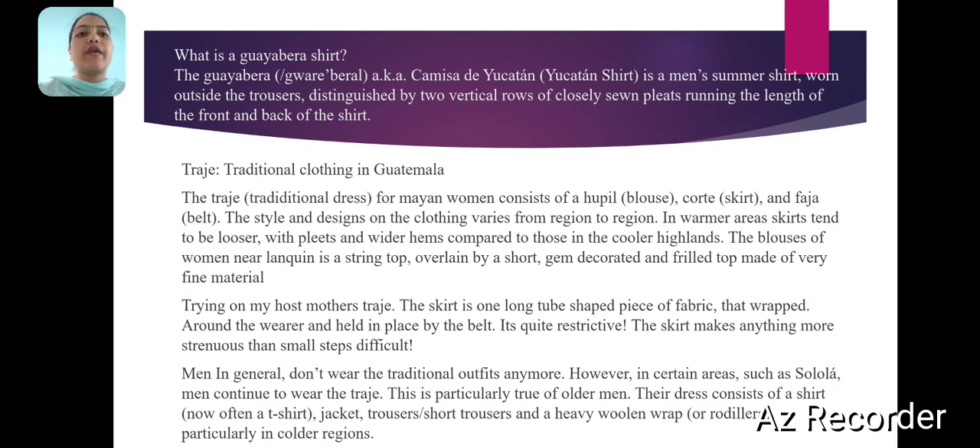Running the length of the front and back of the shirt. Traditional clothing in Vatmelons — the trajee for modern women consists of a hoopel (blouse), corte (skirt), and foja (belt). The style and designs vary from region to region. In warmer areas, skirts tend to be looser with pleats and wider hems compared to those in the cooler highlands. The blouses of women feature a string top, overlined by a short gem — a decorated and frilled top made of very fine material.